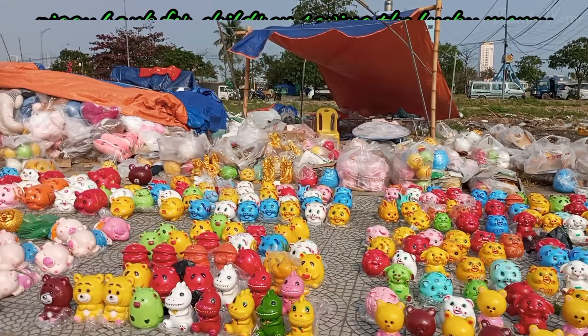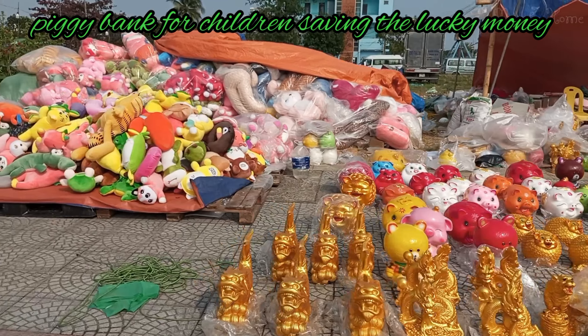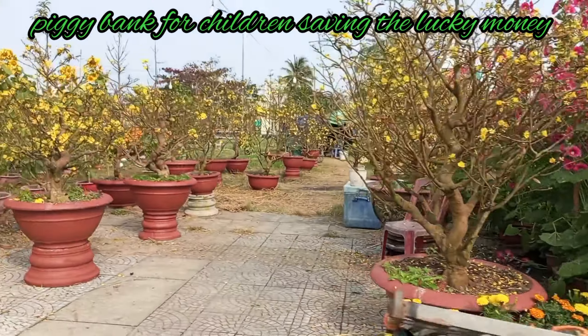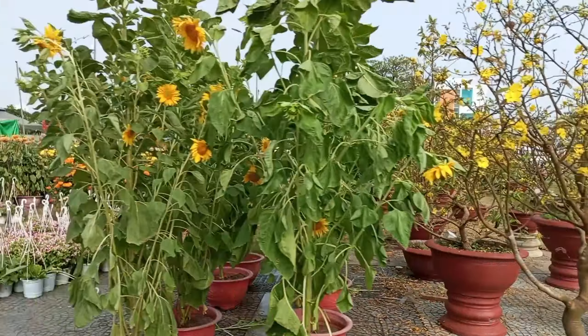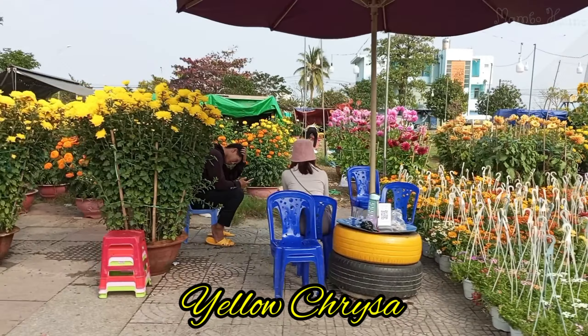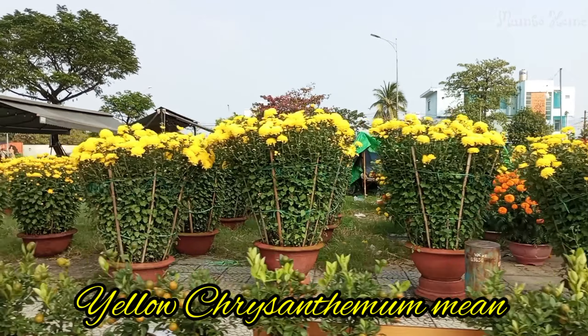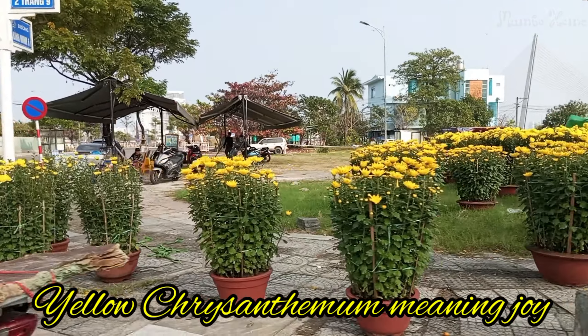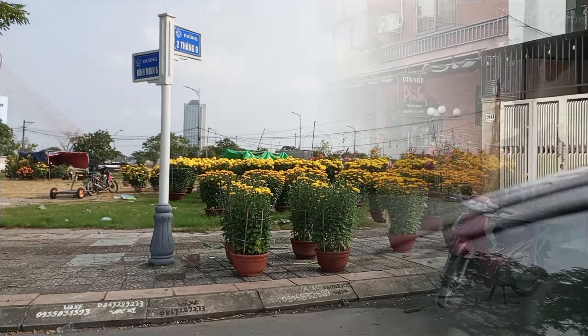In this area, people also sell piggy banks so children can save money from the lucky money they receive at Tết. Yellow chrysanthemum is a special flower that is commonly seen during Tết. It means joy for the family.